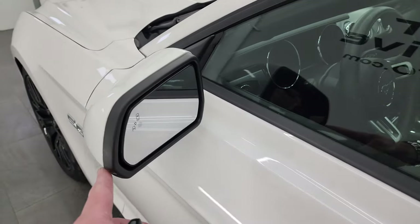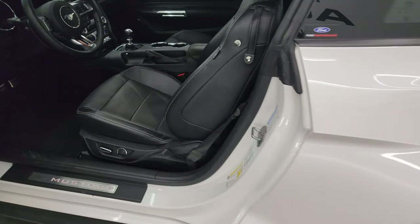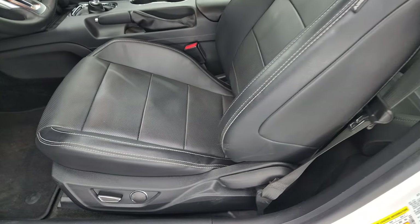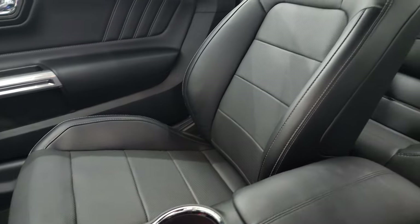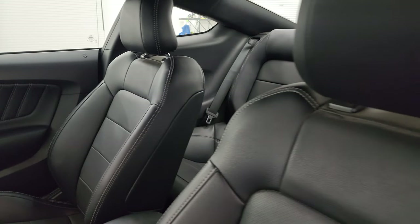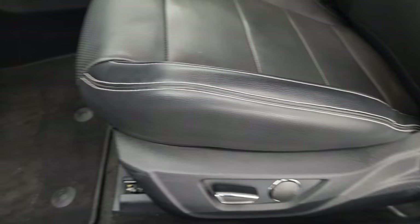It does have the built-in directional signals and blind spot monitoring on the power mirrors. Inside, the GT Premium Package gives you the black leather bucket seats. There are no rips, there are no tears. I don't think this car has ever been smoked in. Side curtain airbags, power driver's seat.